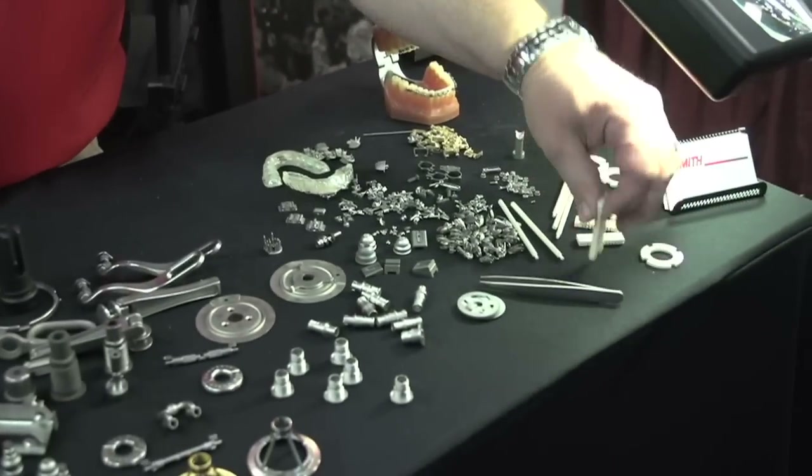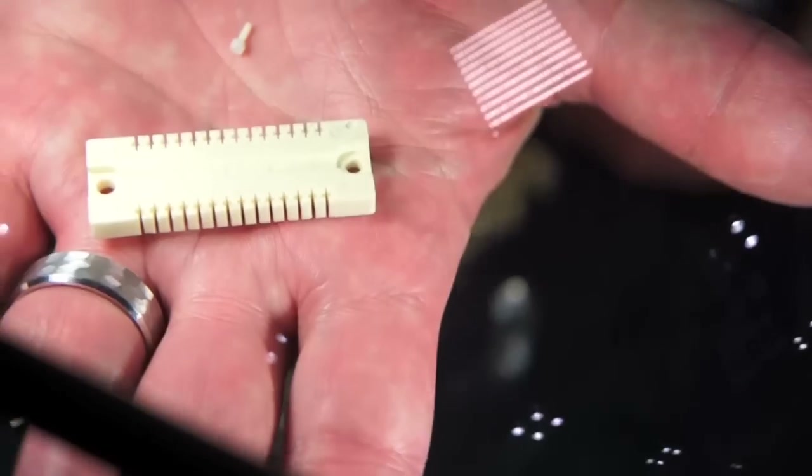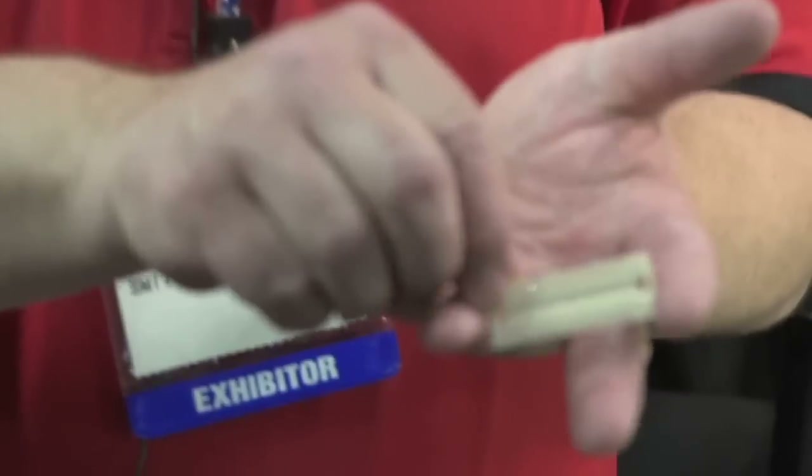Here are some ceramic parts. Basically the ceramic parts are inert and are used in a lot of electronic type applications. As you can see there are several slots in here and lots of gaps.